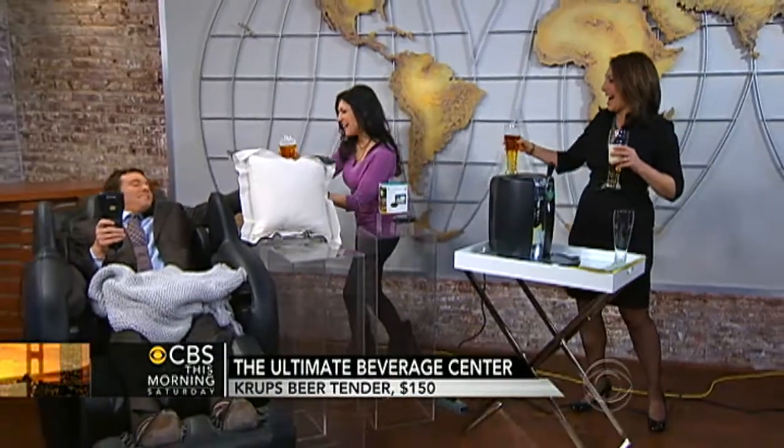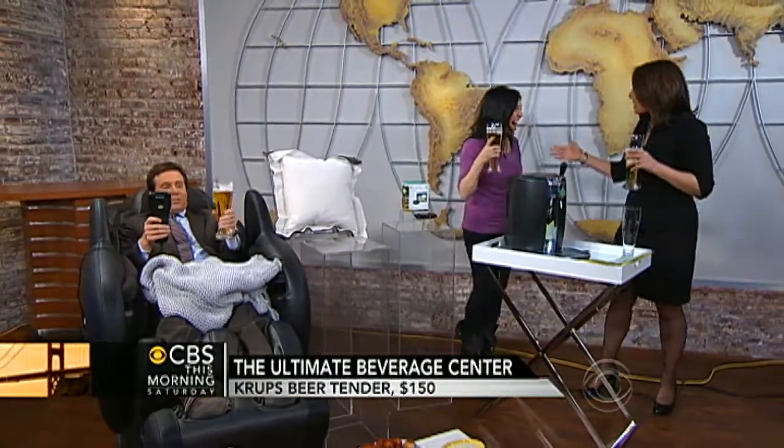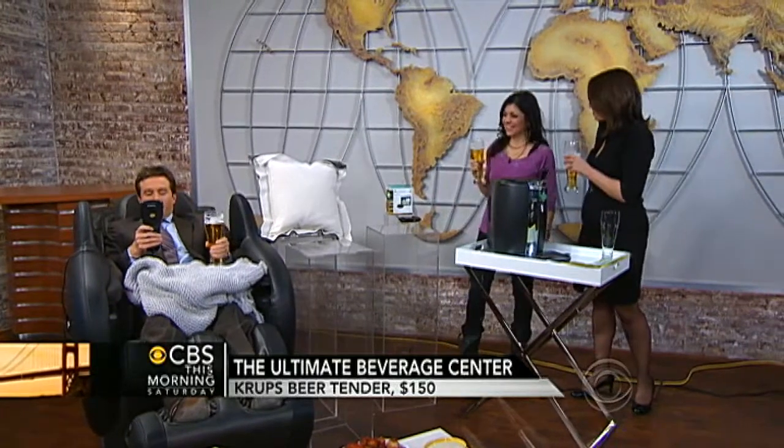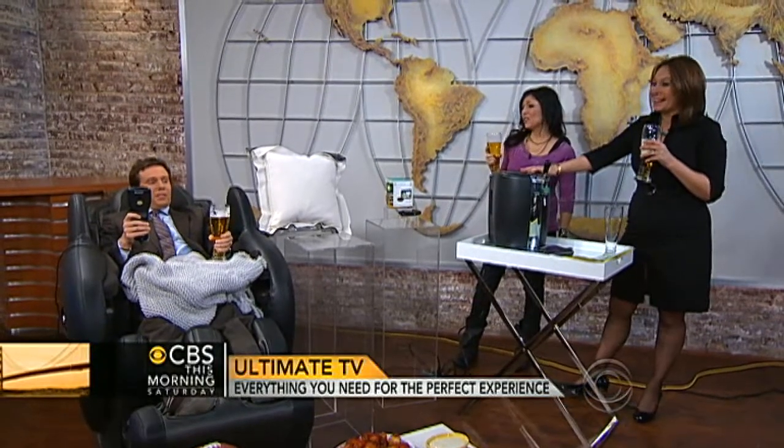I'm so glad you're comfortable, Jeff. Anitra Mechadon of the DIY Network, thank you so much for bringing us our Mega Den. We do have more segments to get to, Jeff — you realize this is not it for the show today. I'm sorry to break it to you.